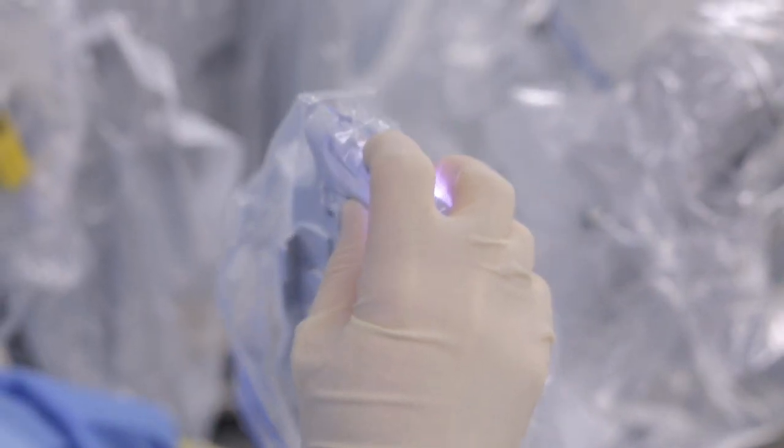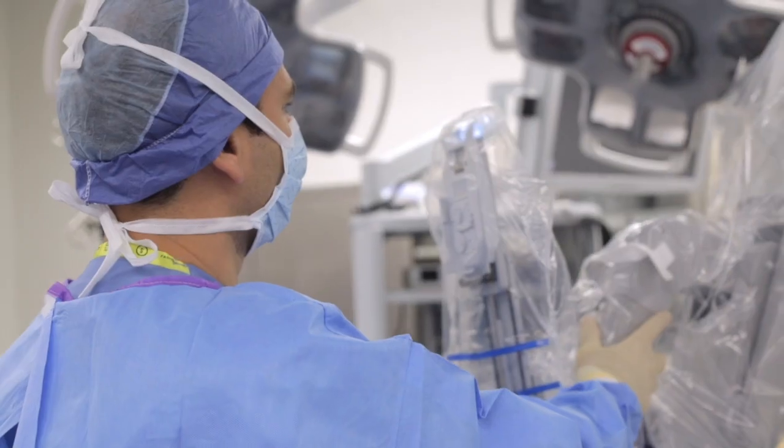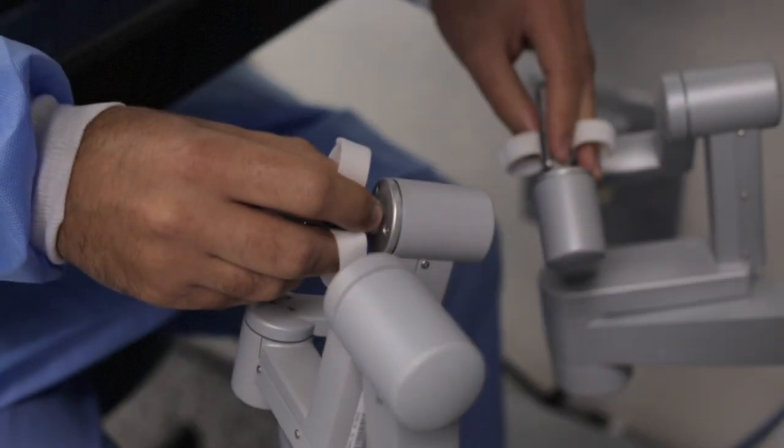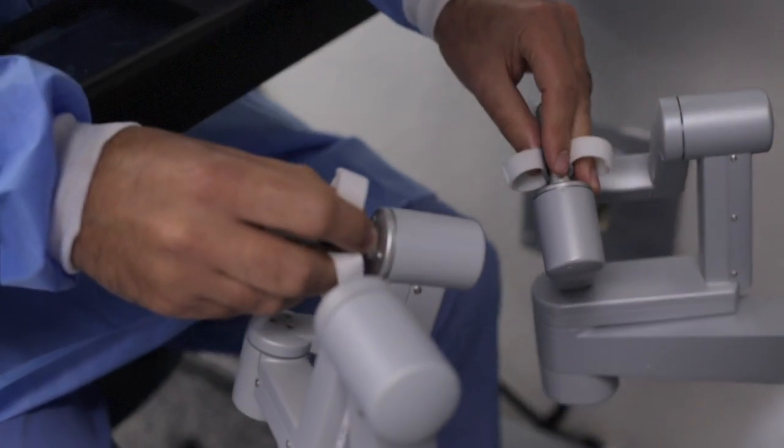To my knowledge, I think this is the only center south of Boston offering robotic surgery to repair hernias. Robotic surgery, in my opinion, delivers a much more accurate operation in comparison to open surgery. It gives the surgeon the ability to control more than one instrument at the same time, and to execute and deliver the best possible outcomes for these patients.